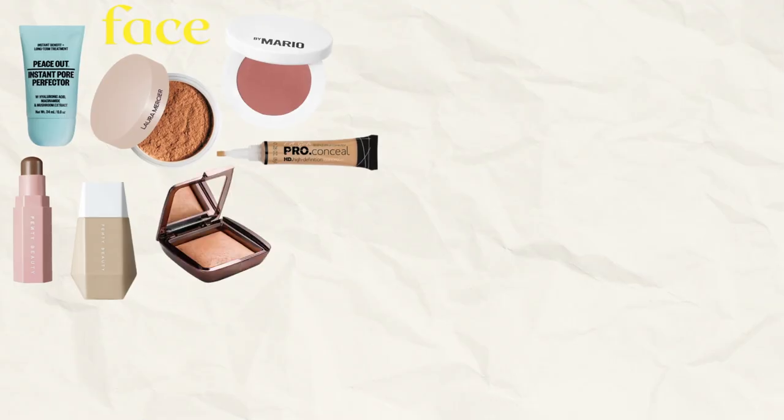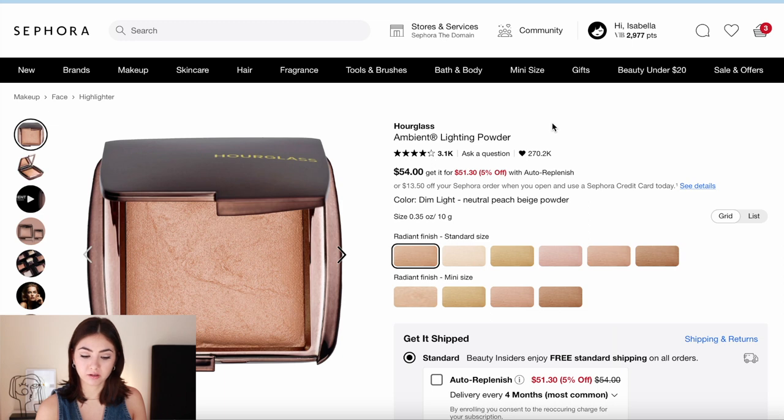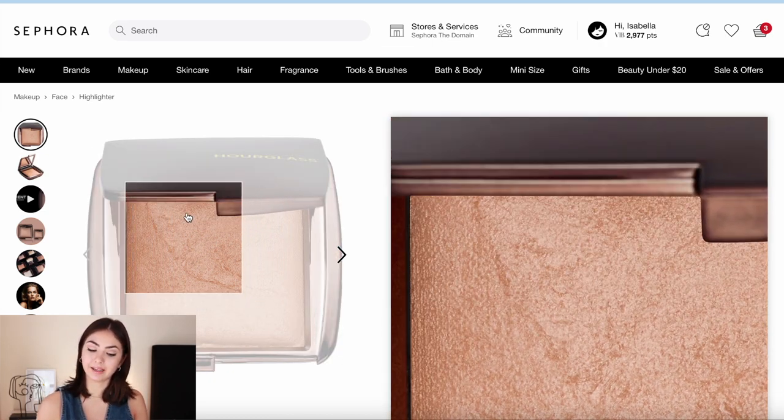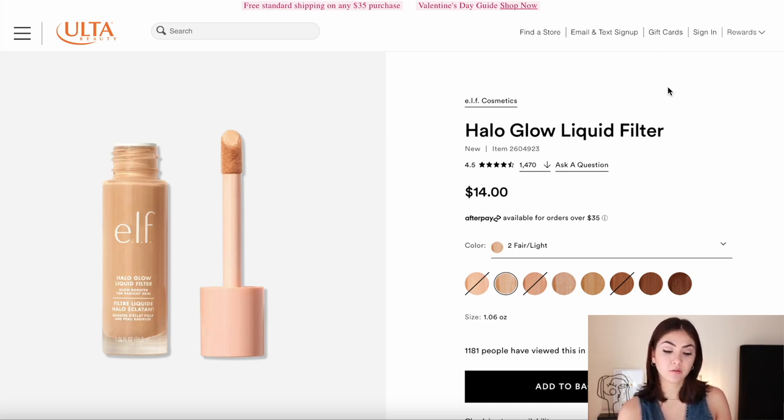For highlighter, she doesn't really use much — just a bit of strategic highlighter in a few pictures, nothing crazy. I'd mainly recommend the Hourglass Ambient Lighting Powders — very soft powders you can use strategically to highlight. You could even get a mini size if you don't want to splurge. For something less pricey, the e.l.f. Halo Glow Liquid Filter has more shimmer, but if you apply it before foundation in strategic points, it gives you luminosity without visible shimmer — just highlighted skin.